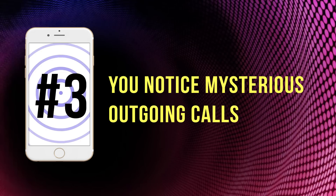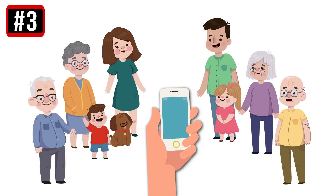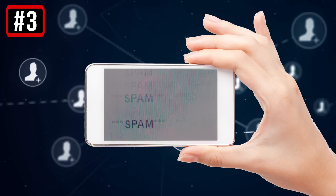3. You notice mysterious outgoing calls. You should be suspicious if you start to notice outgoing phone calls you didn't make or texts you didn't send. If no friend or family member used your phone, the chances are high that your gadget is infected with a virus. Some viruses are created specifically to send messages and make calls from a smartphone — and this is how they replicate. So if your friends get spam messages with suspicious links from you, your phone must have caught a virus.